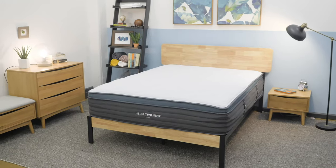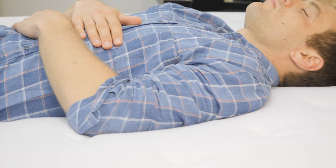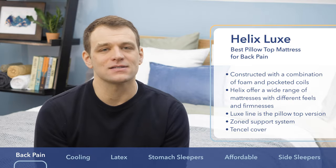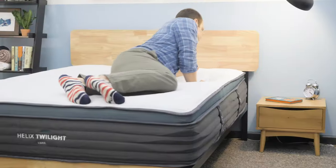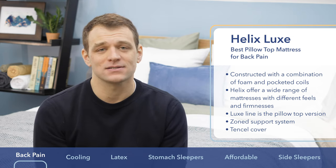One of the big benefits of the Helix Luxe line is a zone support system. That means it's going to be firmer at the hips to keep them from sinking in, with a softer feel at the shoulders — really great for spinal alignment in multiple sleeping positions. Another benefit is the Tencel cover, a natural and breathable material that helps the bed sleep a lot cooler. If you're looking for a pillow top mattress to avoid back pain, go with the Helix Luxe.